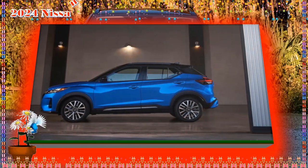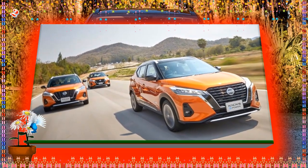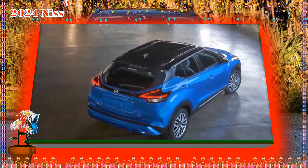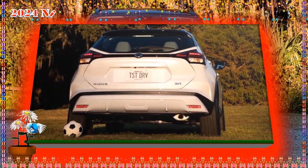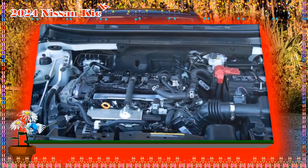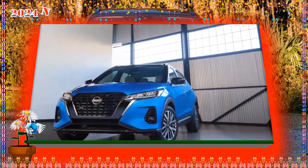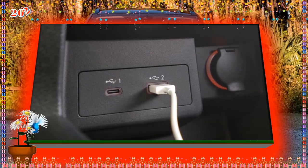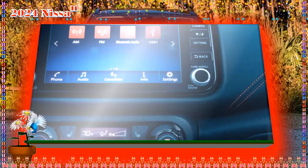For the U.S. model, the 2024 Nissan Kicks is powered by a 1.6-liter four-cylinder engine producing 122 HP and 114 lb-ft of torque. Pricing isn't available at this time, but if there aren't any major changes, we expect the 2024 Nissan Kicks to stay close to the current MSRP range of $19,965 to $22,215.